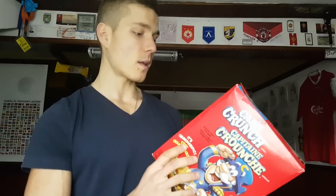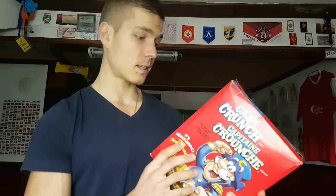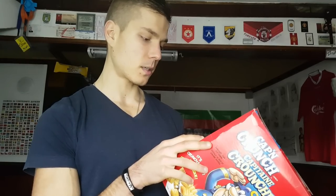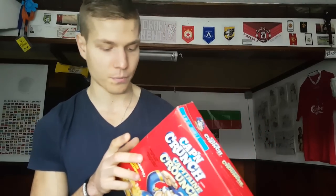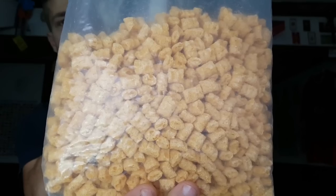For 30 grams it has 120 calories, 1.5 grams of fat — though I think that comes from the milk — 26 grams of carbs with one gram of fiber, and 12 grams of sugar. This is one of the highest sugar content cereals. And one gram of protein.